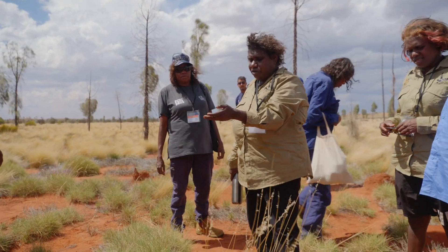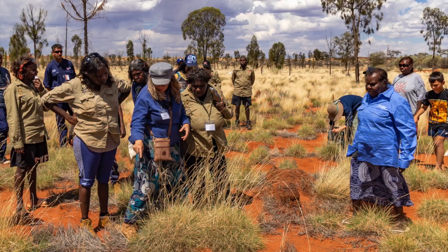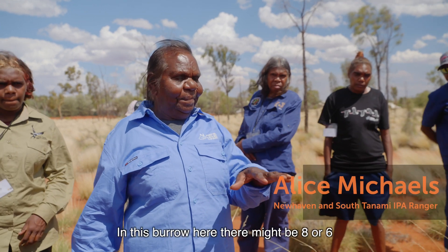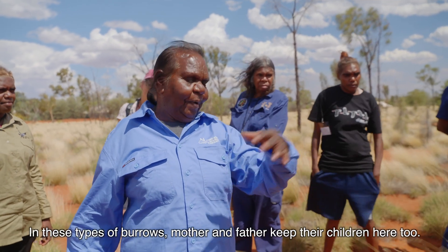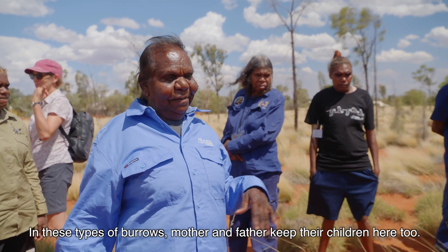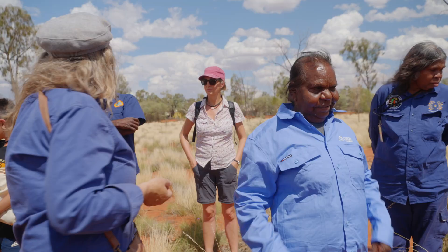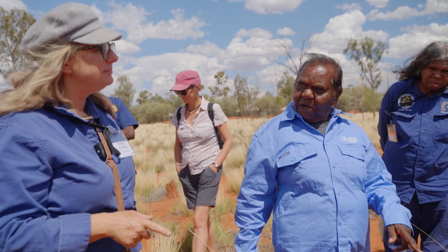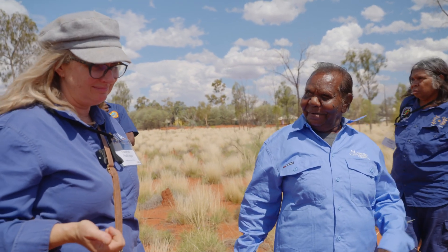Oh, is that a fresh one? Yep. You're talking about all the family living there? Yeah, family. But what about sometimes kuniya goes down the same hole? Yeah, sometimes kuniya eat them — they make it bright inside.